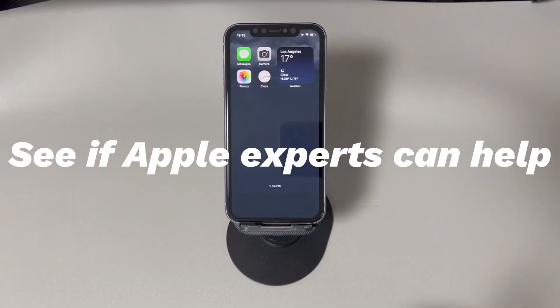Method 4: See if Apple experts can help. If your iPhone is still getting stuck on the Apple logo screen, the hardware might be at fault. If you live near an Apple repair store, go and ask for help from an expert there. If not, consider sending an email to Apple or calling the Apple support number. If your iPhone is still under warranty, Apple should cover the repair for free.